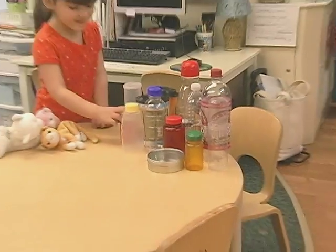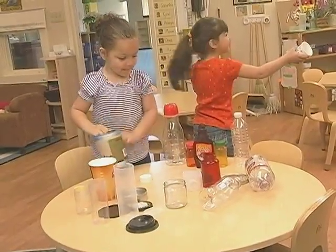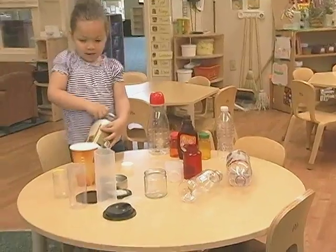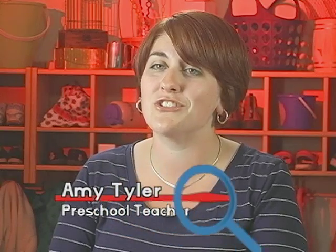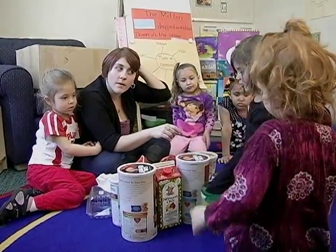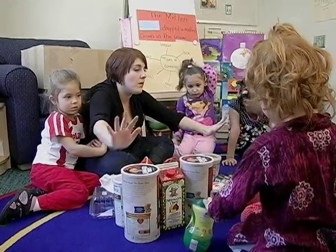We asked the children if they could match containers to lids, which required higher-level thinking skills. Some lids fit different containers, and if they didn't match them correctly, when only one or two containers were left there might not be a match. We did a lot of sorting with containers, and the children came up with really great different categories — like grouping big ones together and small ones together.